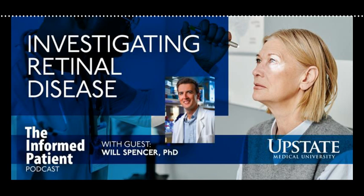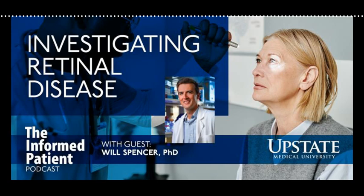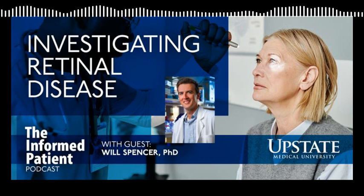Is it treatable at this point? No. There is no treatment whatsoever for retinitis pigmentosa right now, including retinitis pigmentosa caused by mutation in PRCD. There's no treatment for progressive rod cone degeneration in the dog or the same disease in the human. Can you tell us what you've learned about this condition through your research?